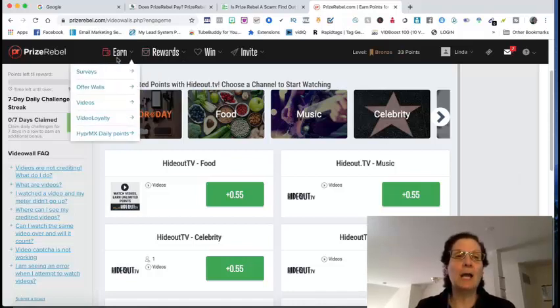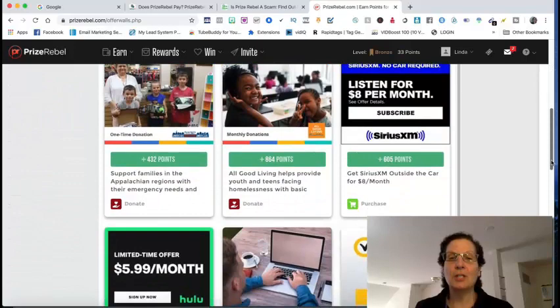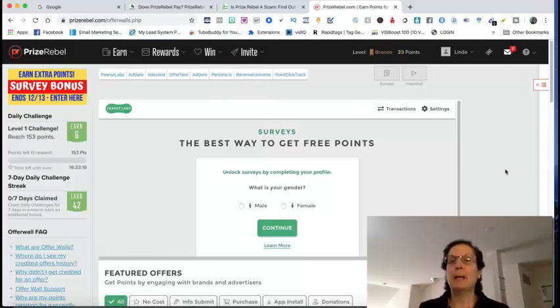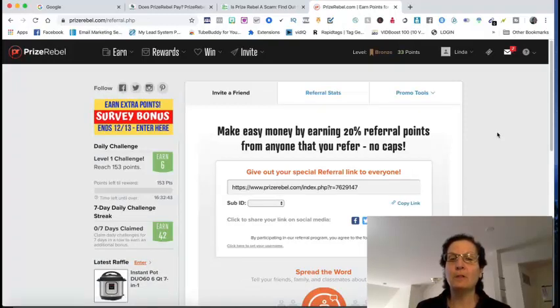If you click on offer walls, that's another way to make money — you go through a series of questions and earn that way. You can also make money by referring people to this site. I'll leave a video in the pinned comment with 33 free traffic sources if you want to drive traffic for referrals. They have a referral program where you earn 20% off your referrals — you just get your unique link and share it out.